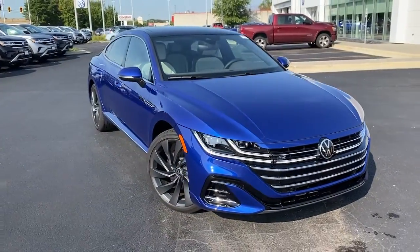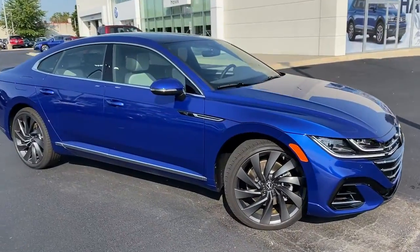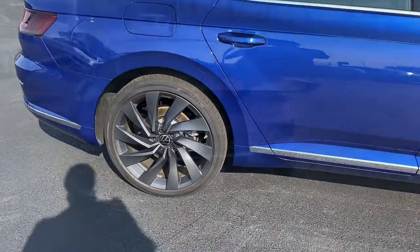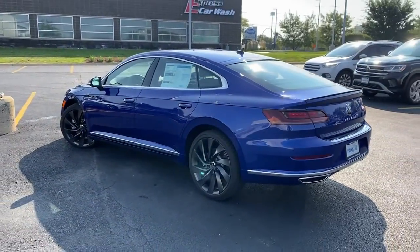Take a moment to check out the 2022 Volkswagen Arteon. Enjoy a view of this elegant Volkswagen Arteon, the premium four-door coupe with generous cabin space, a smooth, controlled ride, and loads of modern flair.